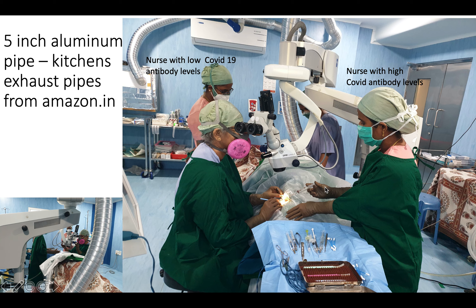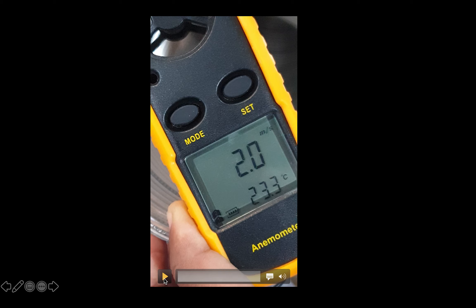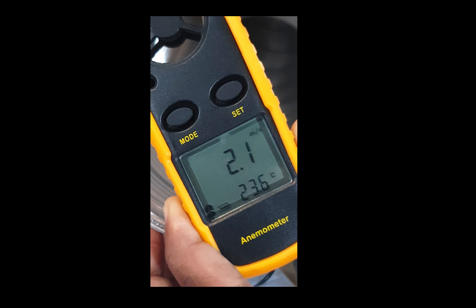A plastic drape and a green drape below cover the patient's face, nose, and the entry of the exhaust pipe placed below. This forms a kind of hood so the exhaled air is sucked out of the OT. The exhaust pipe is placed near the patient's neck and once the drapes are applied, the entire zone becomes isolated and covered — forming a hood from the patient's nose to the exhaust system. A video shows the anemometer measuring air leaving the OT at approximately 2 meters per second, about 6 feet per second.